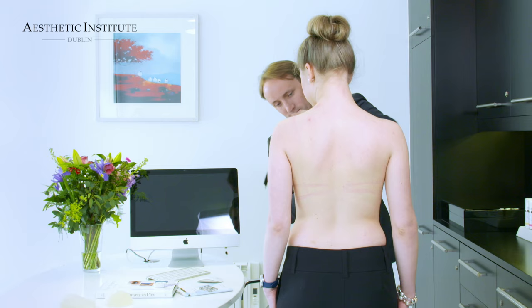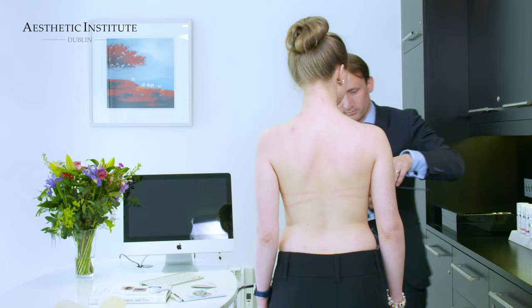Then we proceed with the examination, which involves taking many detailed measurements in order to help select an implant exactly appropriate for the patient's dimensions. All patients are different, and in order to achieve a natural result it is very important that the correct implant based on the patient's dimensions is selected.